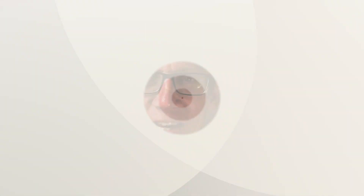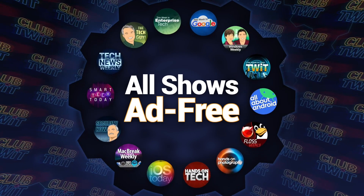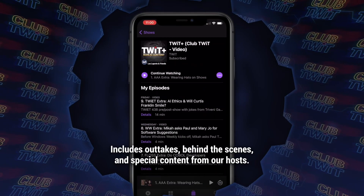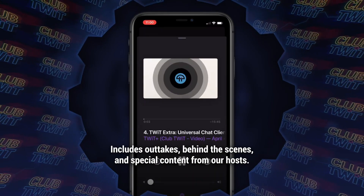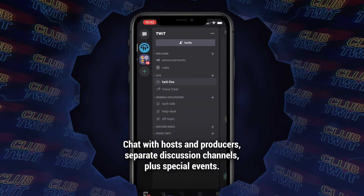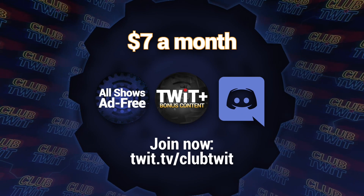I'm Jason Howell. Thank you so much for watching my walkthrough of the Synology DS920+ network-attached storage. I hope it's been helpful for you to determine what you want to do with your Google Photos library. You can find me all over the Twit network, including All About Android each and every week. Join Club Twit for just $7 a month — no ads, just the content, plus extras like Twit Plus, our bonus feed, and exclusive access to the Club Twit Discord community. Go to twit.tv/clubtwit to learn more and sign up now.